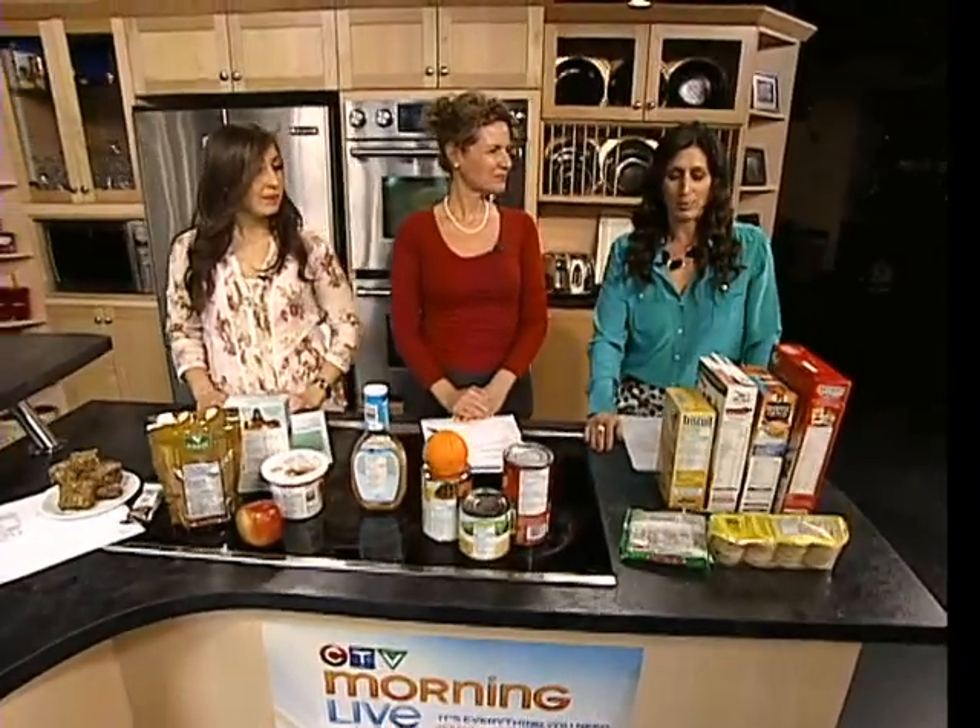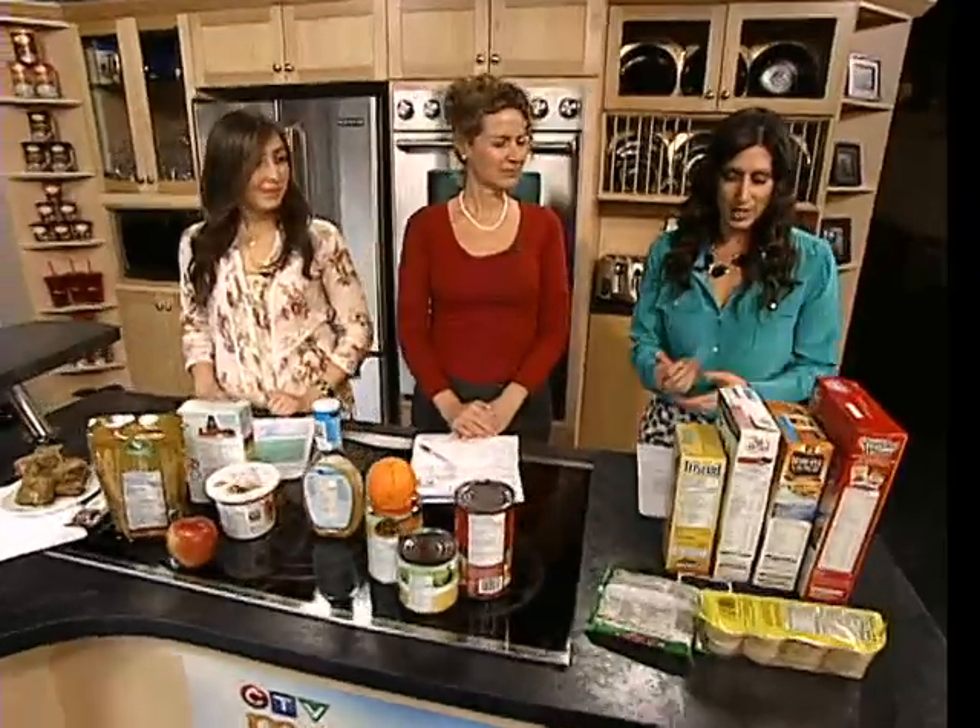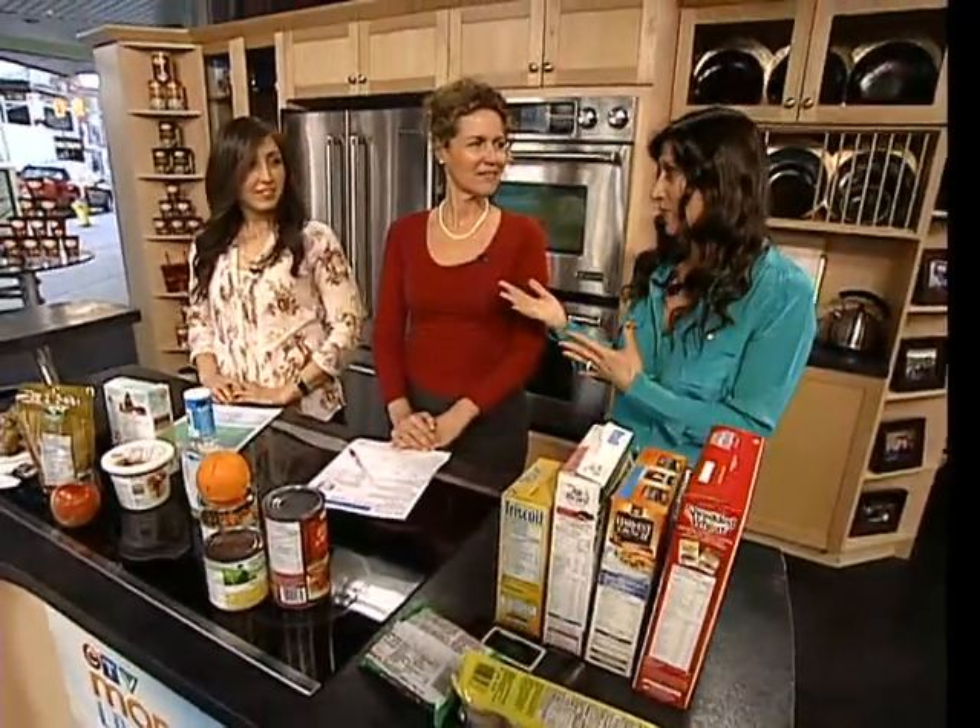It is Nutrition Month. We've been trying to give you as much information as possible the last couple of weeks. Joining us today we have Hélène Charlebois, who's a registered dietitian and nutrition consultant. Always a pleasure to have you here on the show.